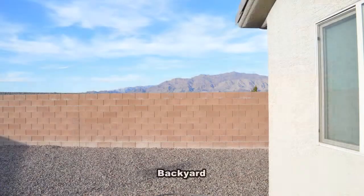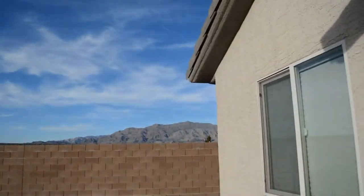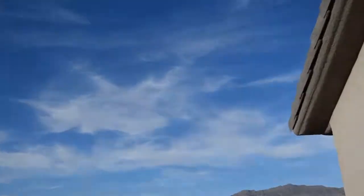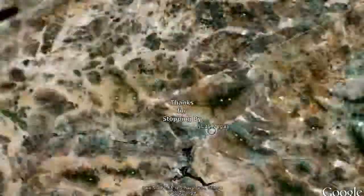The large backyard has desert rock and mountain views. This 3 bedroom, 2 bath home with 1,714 square feet is available now for rent. Thanks for stopping by.